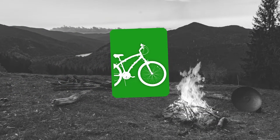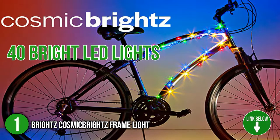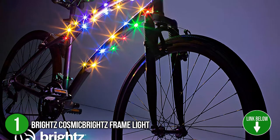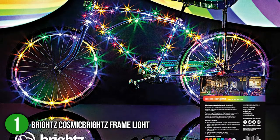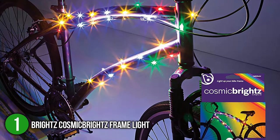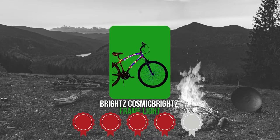The first bike frame light on our list is the Brights Cosmic Brights Frame Light. This frame light is made up of 40 bright LED lights, making you easily visible while you are cruising down the streets. The frame light offers 6.5 feet of LEDs allowing you to customize your bike frame in a number of ways. It is available in different color options namely red, orange, gold, green, blue, purple, pink, white, multicolor, patriotic, pastel, and rainbow. TrustedShoppingGuide.com has awarded the Brights Cosmic Brights Frame Light a 4 badge rating.